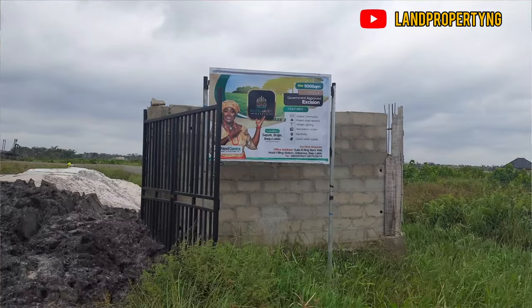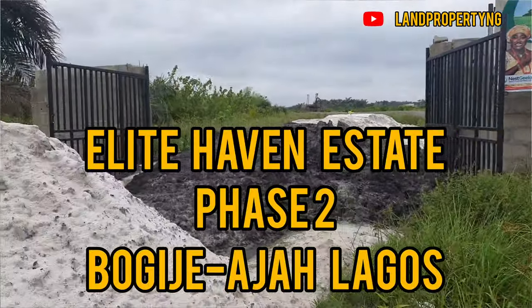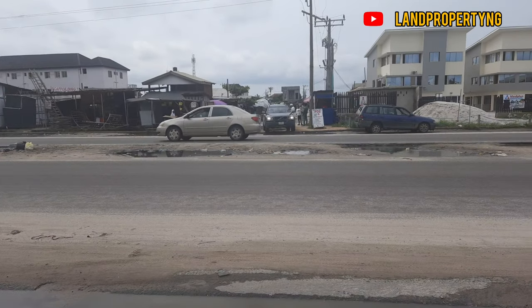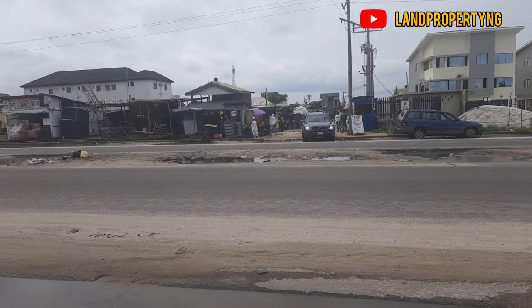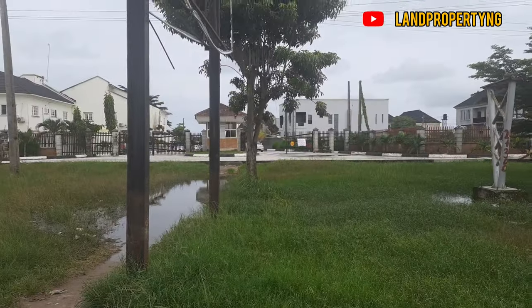Standing in front of Fishwood Estate, in front of me is the road to the cheap estate I make reference to in my last three videos. This road leads to one of the cheapest estates in Bogiji, and opposite this road is the estate called Fishwood Estate.